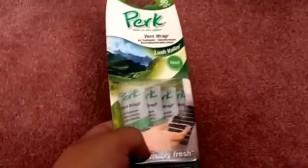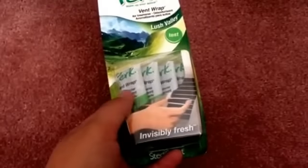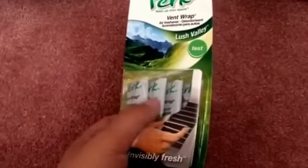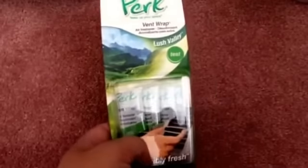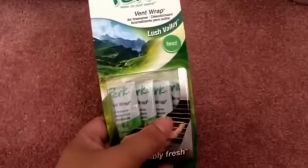Also for my car, I picked up this Vent Wrap. I picked up the visor clip one last week in one of my other hauls, and I wanted to give this one a try too to see which one I like better. They do have a lot of these right now at Dollar Trees, and the smell is actually really strong. I clipped the vent one in my car and it seems very long-lasting. These come in a four-pack, so four for a dollar — can't beat that.